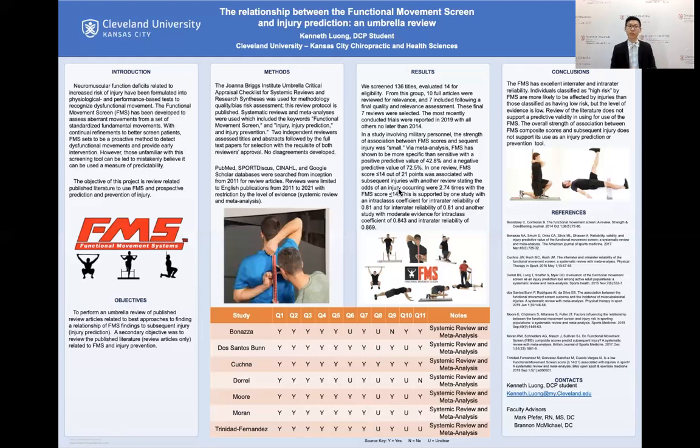However, Moran found in a study with military personnel that, with strong evidence, the association between FMS score and subsequent injury was small, indicating little support. A meta-analysis by Doro found that FMS has shown to be more specific, but with a positive predictive value of 42.8% and a negative predictive value of 72.5%, clearly indicating that predictability with FMS is very low.